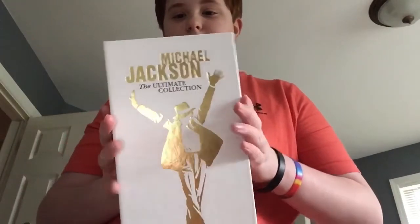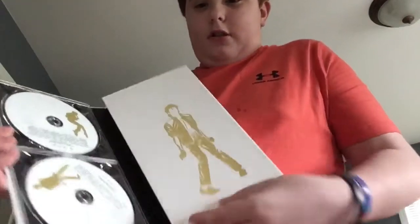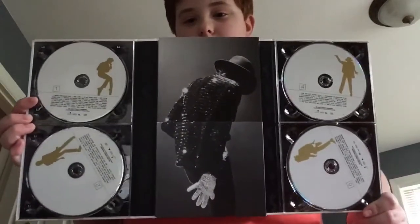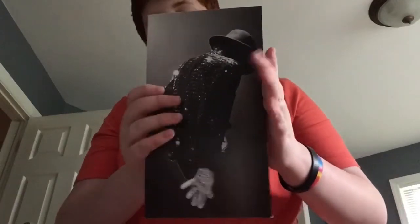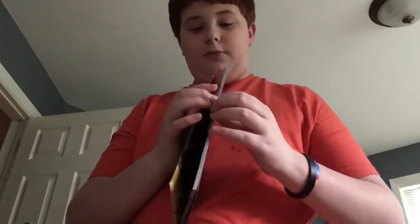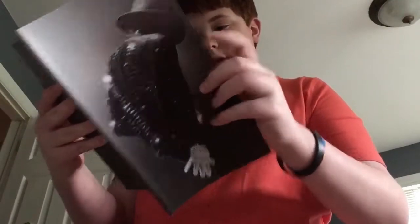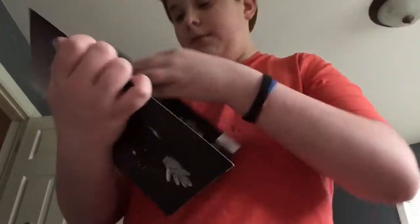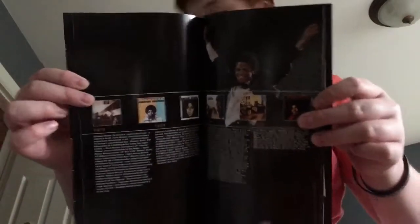Next we have the 'Michael Jackson Ultimate Collection,' which I really like the front cover of. Here's another cover — this one also has a book. Wow, this is massive. I really do like this. It has a bunch of his songs listed in it. That's basically what this is.